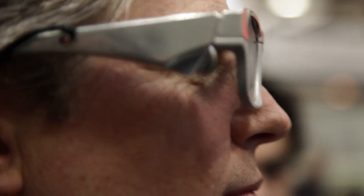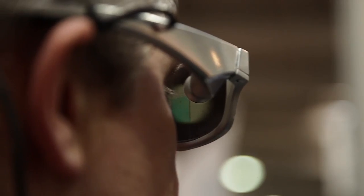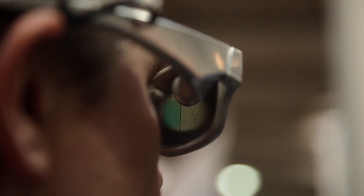There is the mounting, the electronic circuit, and the optical system. The electronic circuit includes the battery, the processor, the memory, and the Bluetooth. The optical system is made of a display and a system of mirrors and lenses.